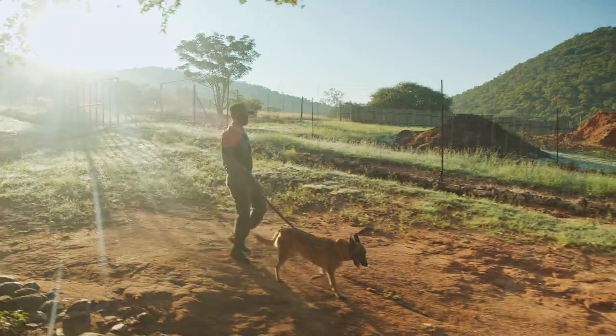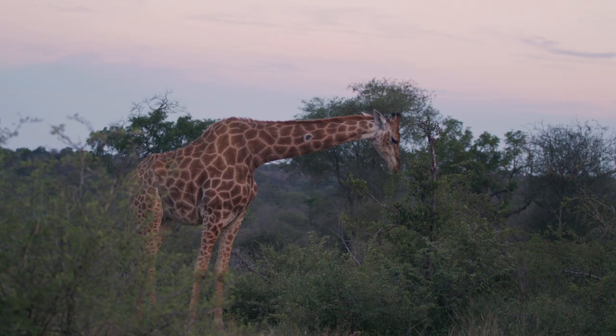What we look at from Care for Wild's perspective is to save rhinos to start with, but not only rhinos. When we save rhinos and we protect the area that the rhinos are in, we protect everything that occurs in that area.